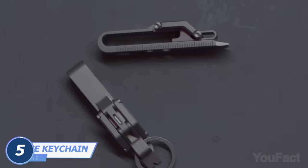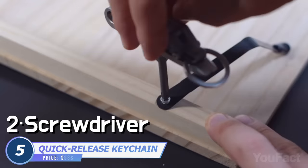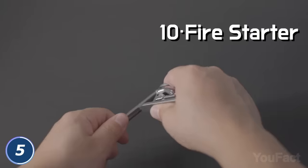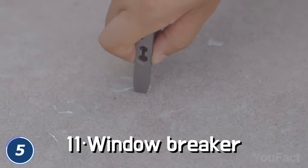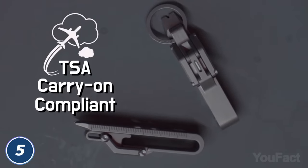Meet a keychain with huge potential. Aside from keeping your keys in one place, it may turn into a screwdriver, a ruler, and a bottle opener. Need a hex wrench? Okay. Want to open a box? No problem. It even produces sparks to set a fire, and if anything goes wrong, you'll break the glass in a matter of seconds. And that's not the whole list of its features — not bad for something that small.